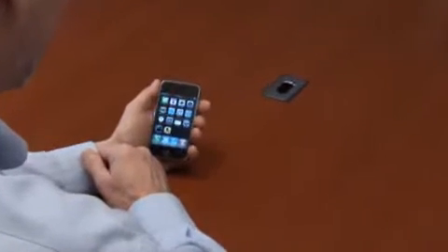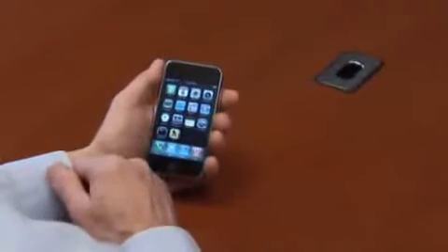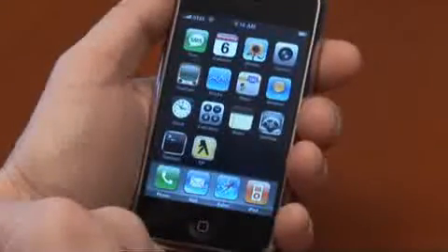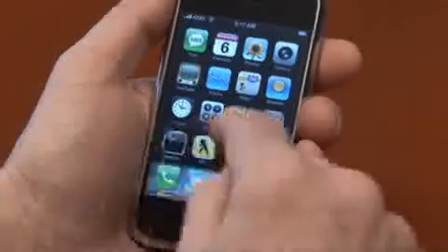This is the first voice-controlled application on an iPhone. Using AT&T's Watson speech recognition technology, we're able to control applications on an iPhone merely by using our voice. In this application, we voice-controlled the yellowpages.com mobile website.